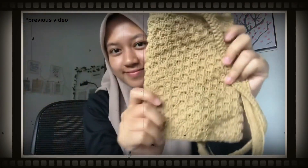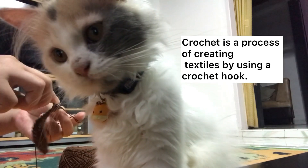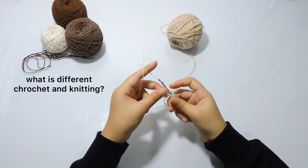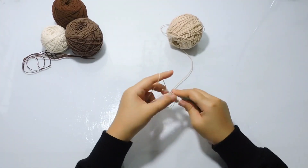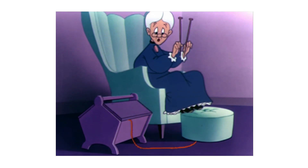Yup, it's crocheting. Crochet is the process of creating textile by using a crochet hook — what I'm holding here. So what is different with knitting? Crochet uses one hook, like what I do now, but if you see how grandma makes a scarf in a movie with two needles, that's called knitting. I'm sorry — in my previous video I spelled it wrong.